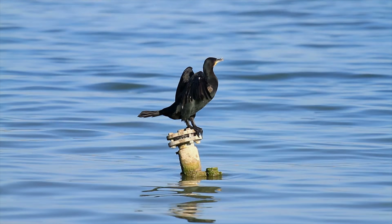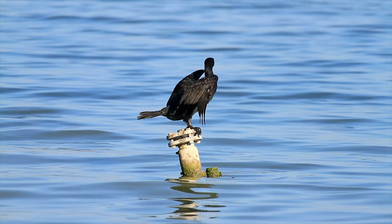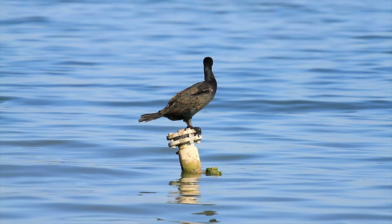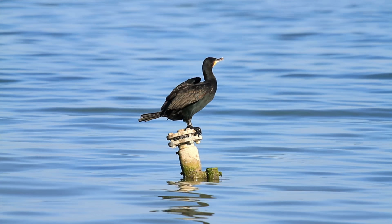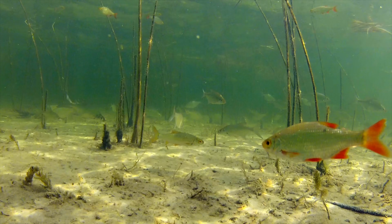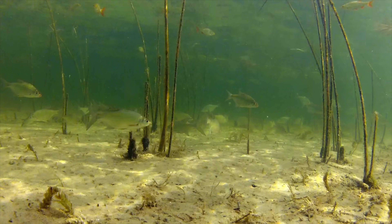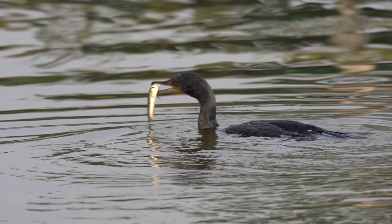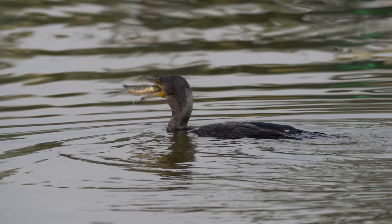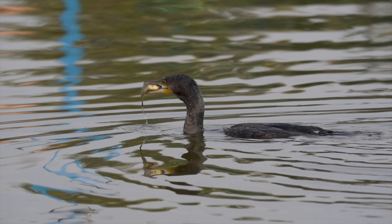To the average person, this is just a bird drying its wings on a post. To the angler, it's one of the biggest threats to the future of our sport. We've all seen it — a water that used to hold roach, rudd, trout, and other fish, wiped clean. The anger is real, the damage is visible. But to beat this predator, you have to understand it.